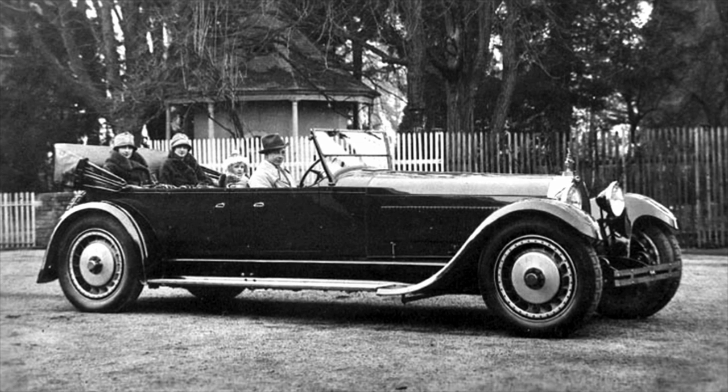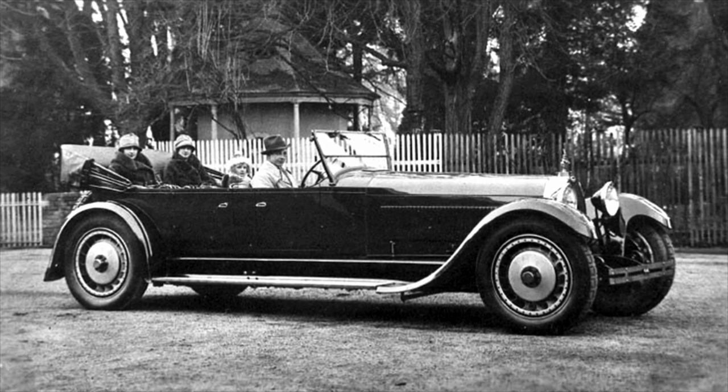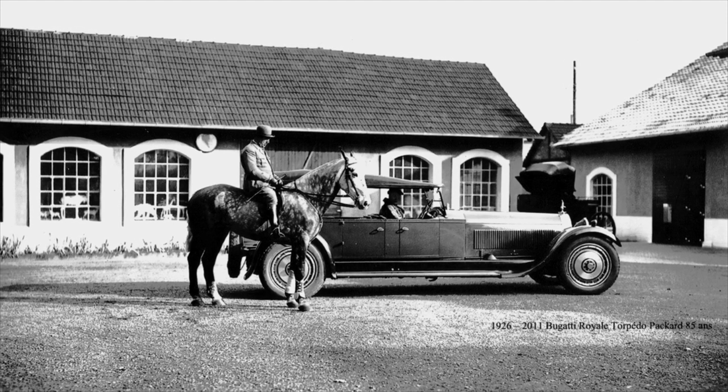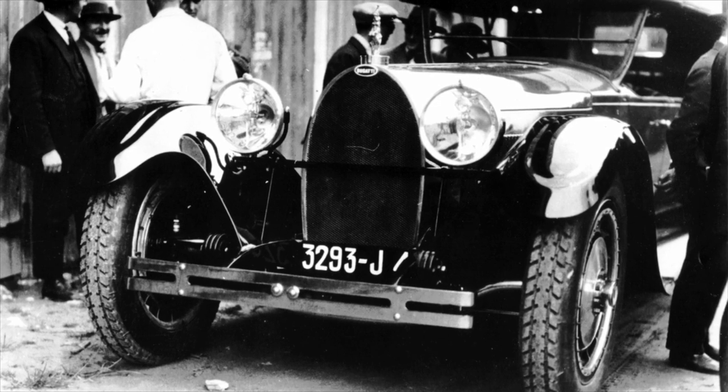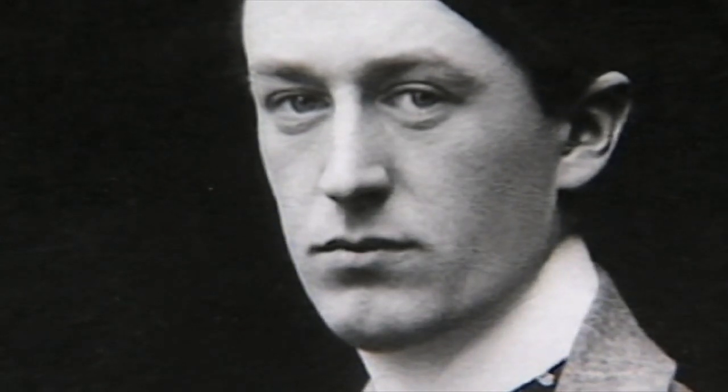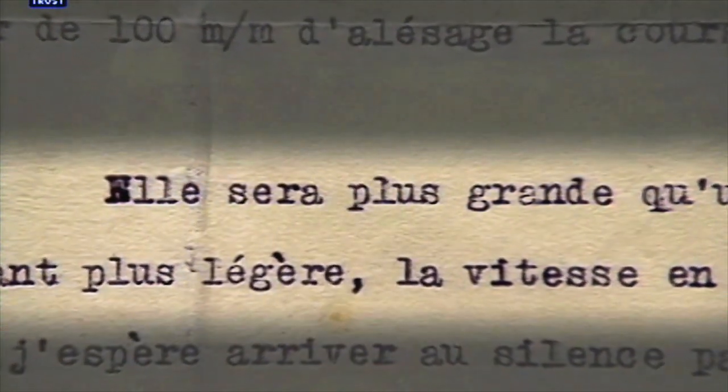We're talking about an amazing machine. We're talking about a piece of art on four wheels. We're talking about unbelievable dimensions. We're talking about a very, very special, amazing car. In 1913, Bugatti wrote a letter to a friend where he said, 'I'm going to build the biggest, the nicest, the most expensive car ever.'